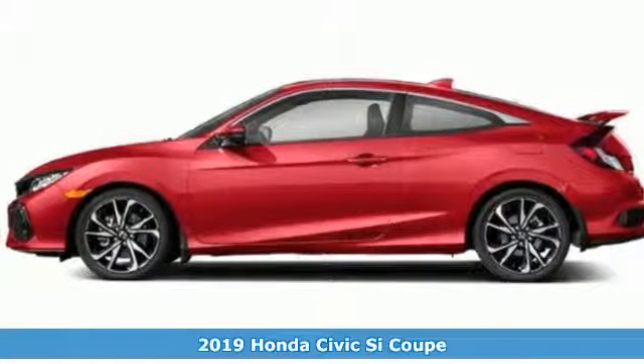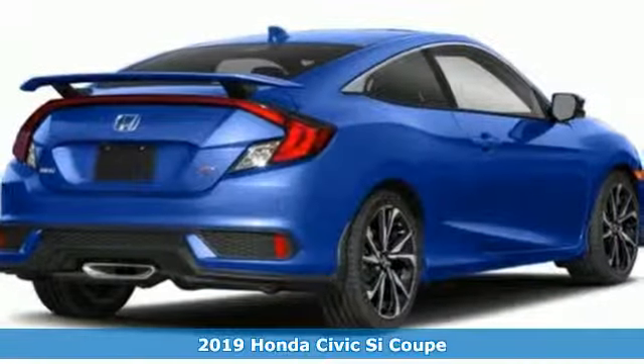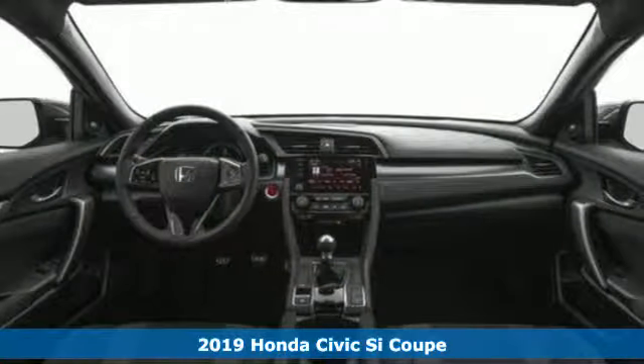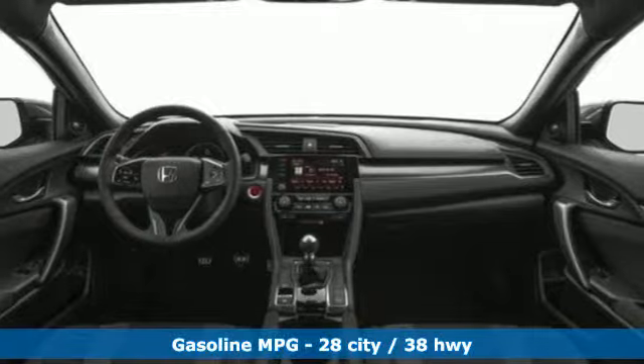It's a new 2019 Honda Civic SI Coupe. Honda's created some of the most admired vehicles on the planet. It's equipped for all your driving needs and wants.